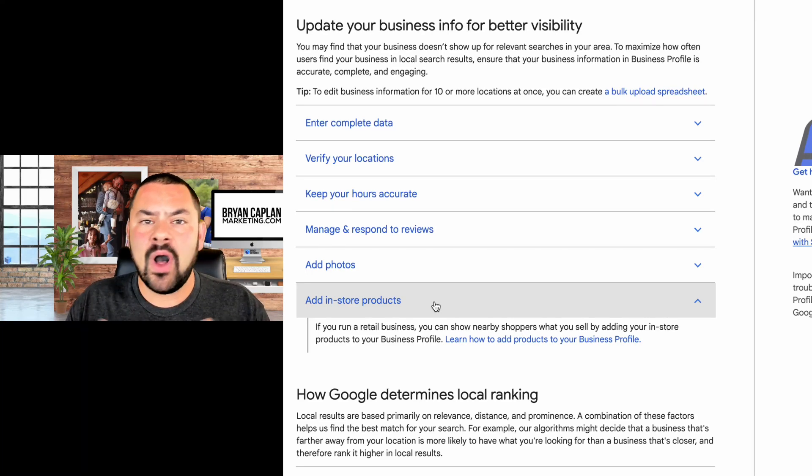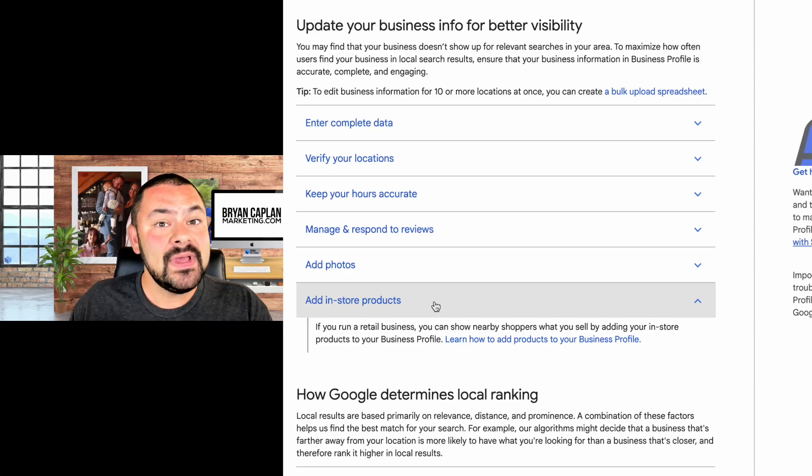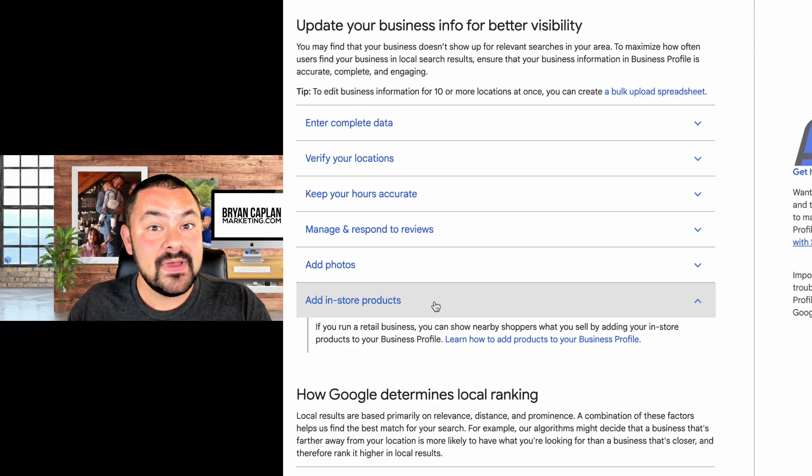Google, YouTube, and all of their properties are really focused on user experience. If Google can be relevant to people searching, then Google becomes a necessity. People turn to Google when they have a micro moment, a pain point, or need a solution — they type in what they're looking for and find the right business. By adding your products, you're not only feeding Google more information about your business, which is advantageous, but you're also presenting those products to consumers. If someone is searching for a specific product rather than your brand name or business category, adding those products to your profile increases your chances of showing up.